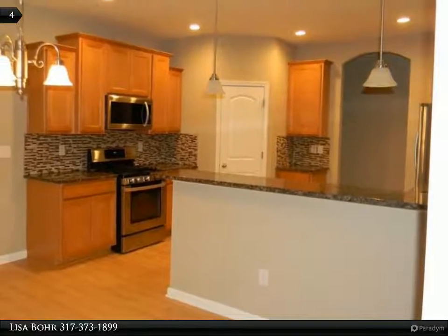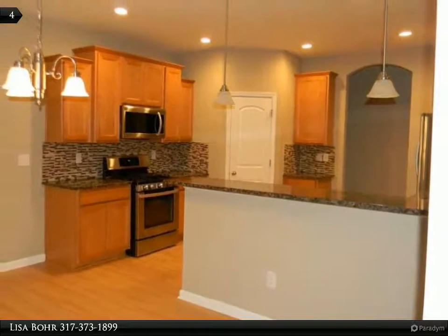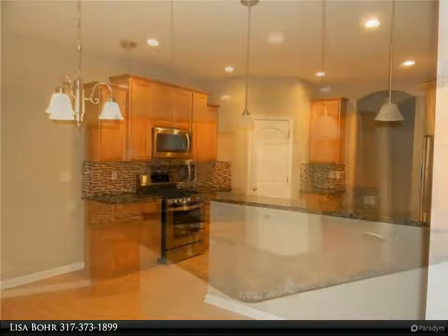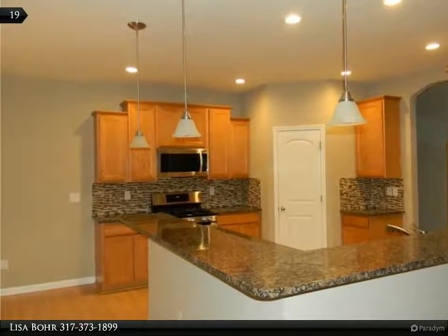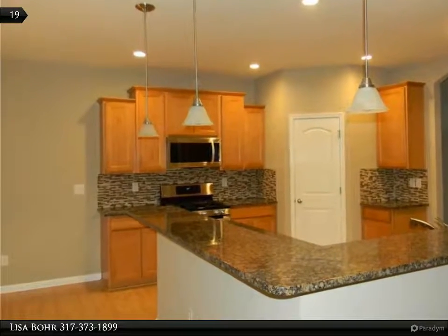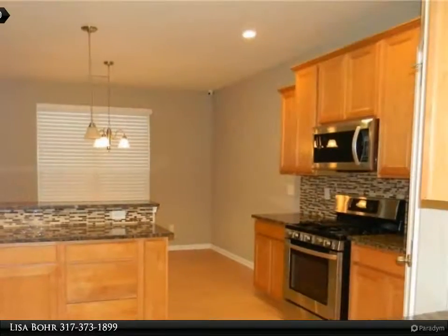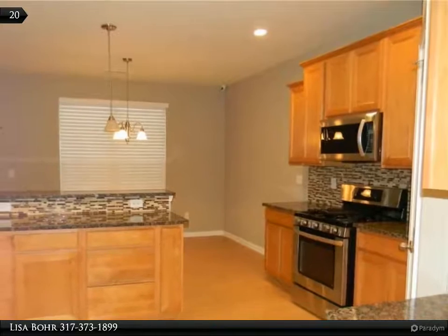Enjoy your beautiful kitchen with stainless steel appliances including a gas stove with griddle, a smart refrigerator, a separate pantry, tile backsplash, and beautiful granite countertops.